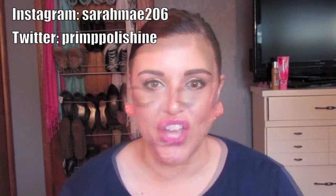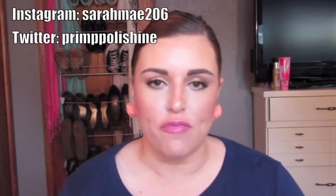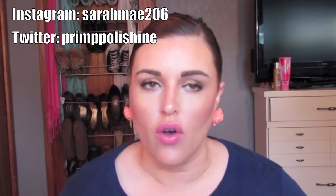Hey loveys! Welcome back to my channel. I have my daytime skincare routine. You have been asking me for a while now what I use on my skin, and I thought I would break it up into two segments — daytime and nighttime — and show you what I use for each time of day.